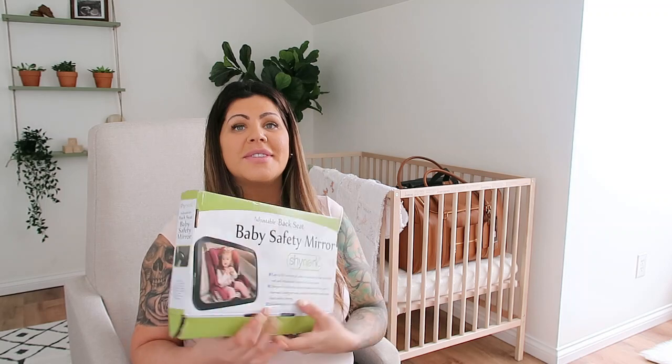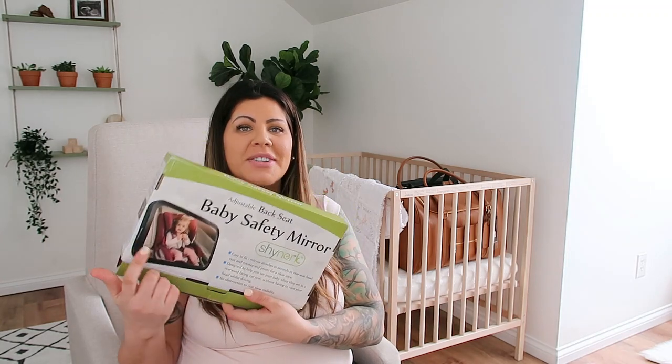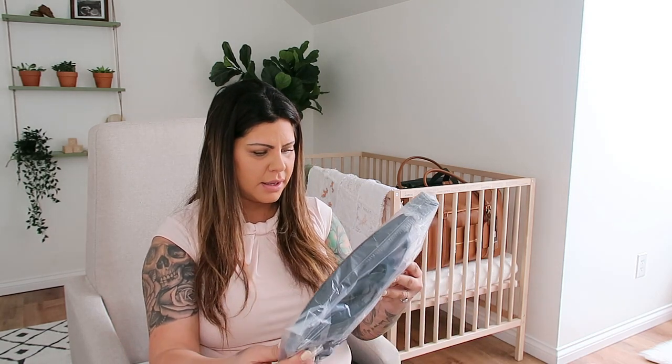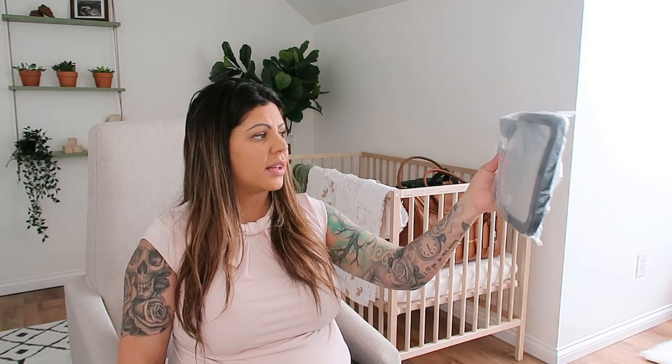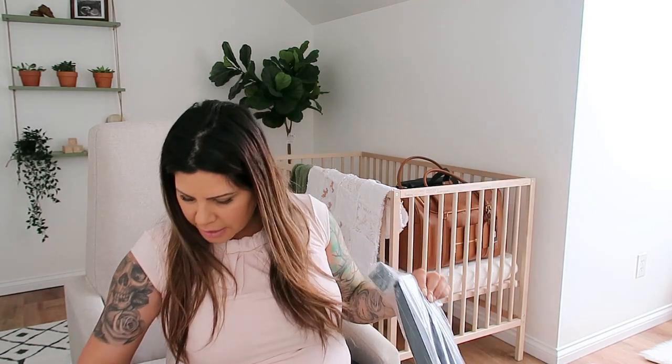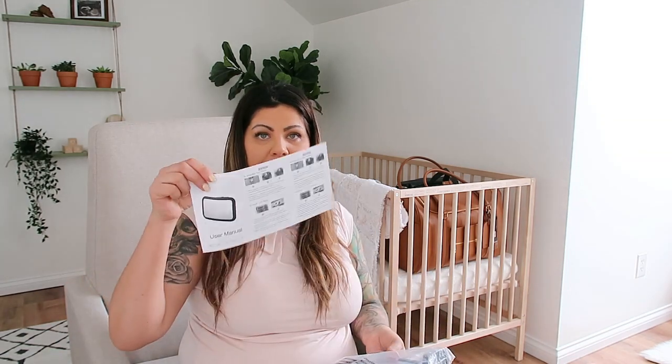These are the mirrors that go in the back seat facing baby, and then you're able to look in your rearview mirror to see baby. I should keep the instruction sheet for my husband so he can put that in the car.